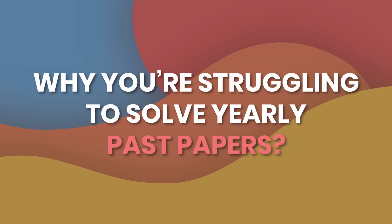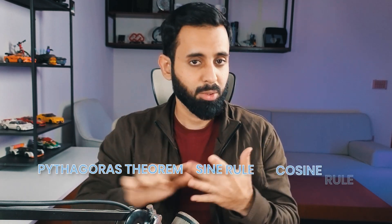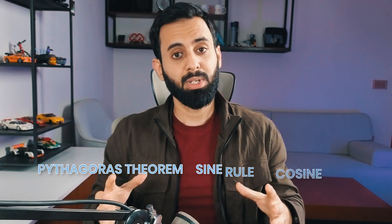Before we talk about how to make that climb easy, it's important to understand why you're struggling to solve yearly past papers to begin with. Prior to yearly past papers, you must have been solving topical past papers. When solving topical past papers, your brain is constantly recalling information but very limited concepts. For example, if you're solving past papers of trigonometry, your brain is just focusing on recalling concepts like Pythagoras theorem, sine rule, cosine rule. But when you open up a yearly past paper, you have to recall everything at once.